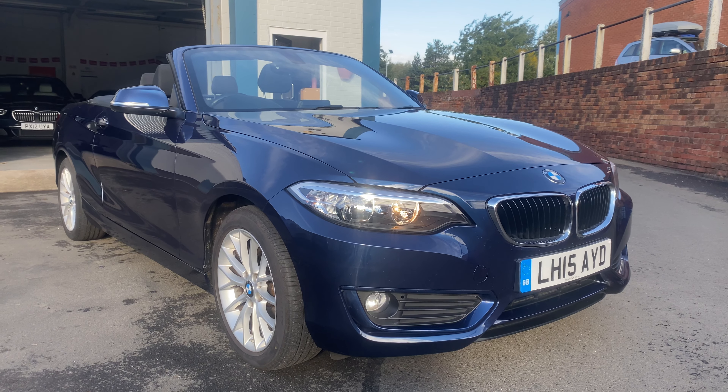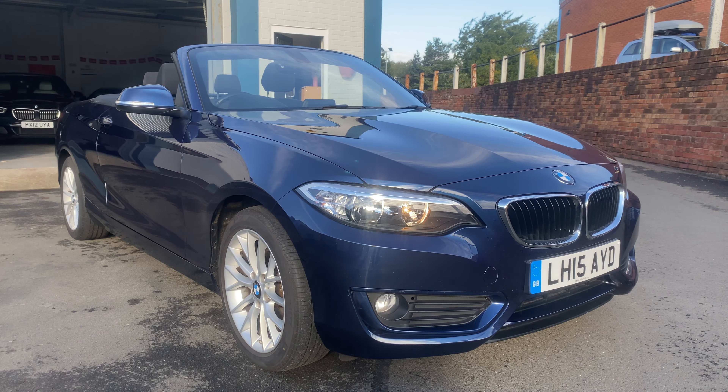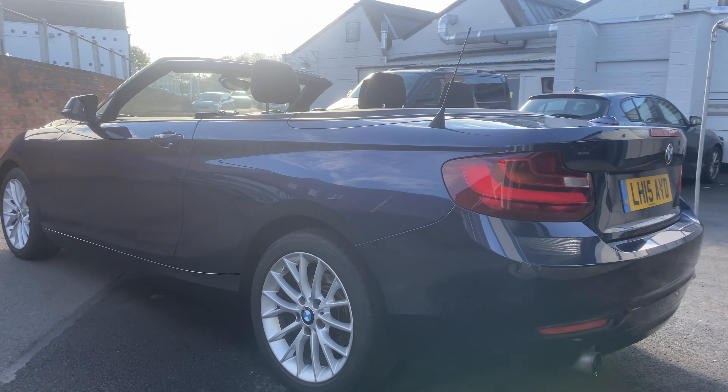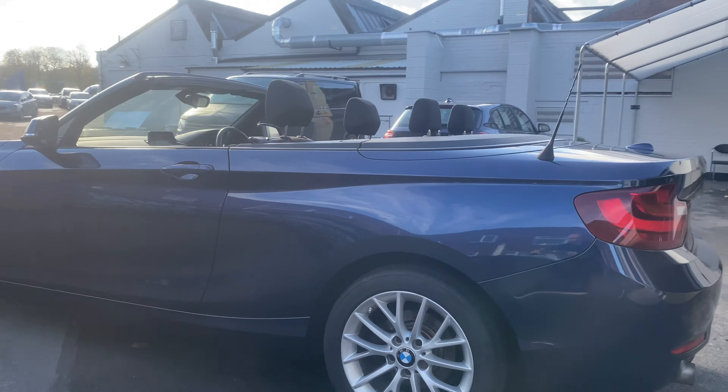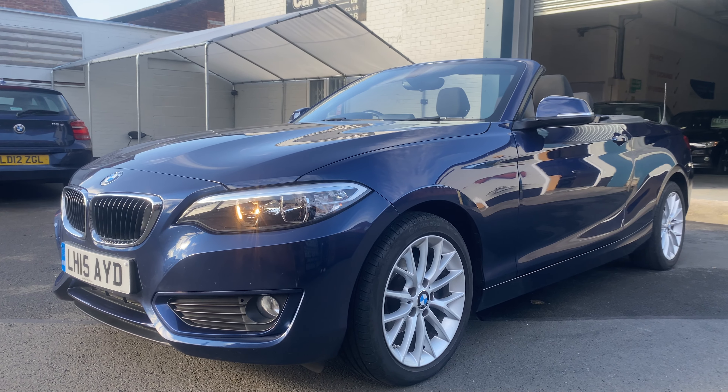It's a BMW 218 injection — lovely car, beautiful colour, a nice dark metallic blue, absolutely stunning looking. Really nice alloy wheels, the bodywork is fantastic. Parking sensors on the rear there — lovely bodywork on this one. Hope you can see that on the video; the sun's a bit blinding today. Very very nice looking car, and down this side the bodywork is excellent.